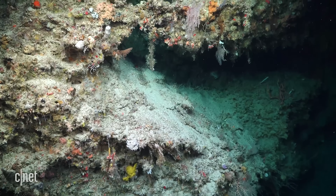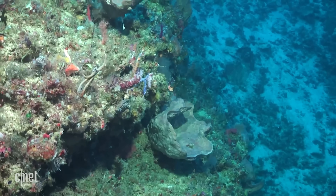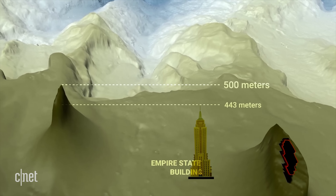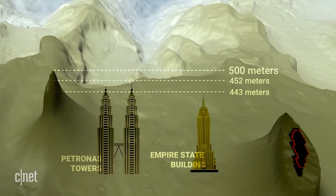Last month, scientists discovered a 500-meter-tall reef in the Great Barrier Reef. That is massive. If you can't picture that scale, that's taller than the Empire State Building or the Petronas Towers in Malaysia. It's the first reef discovery in 120 years in the Great Barrier Reef, so we are very excited about it.